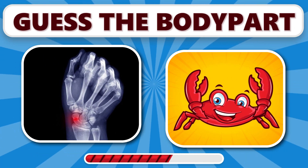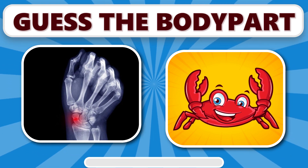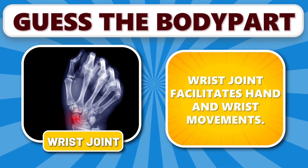What about this one? It's wrist joint. Wrist joint facilitates hand and wrist movements.